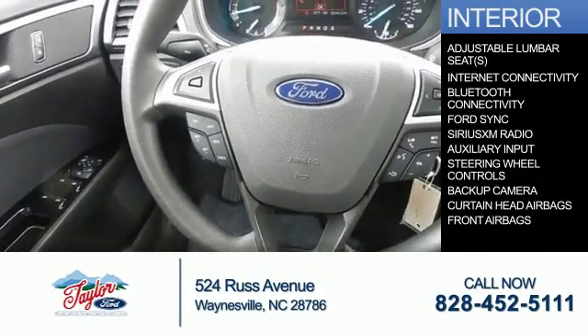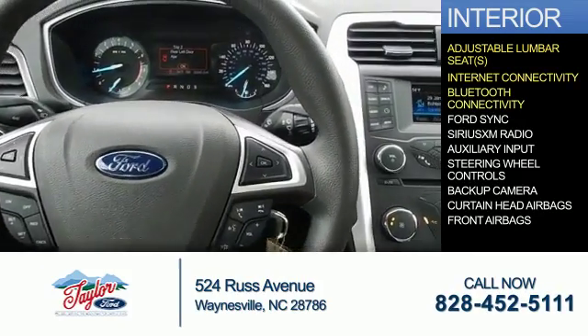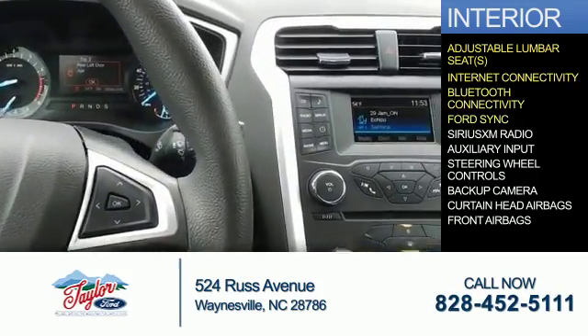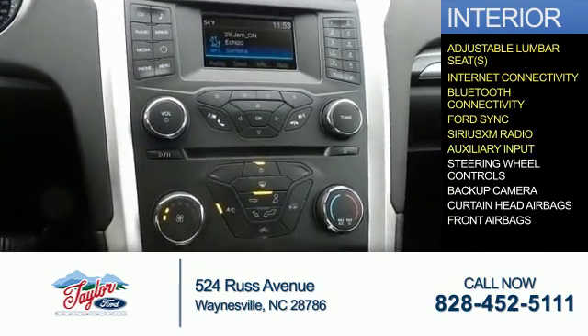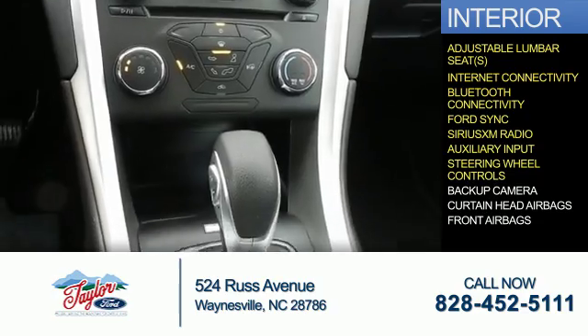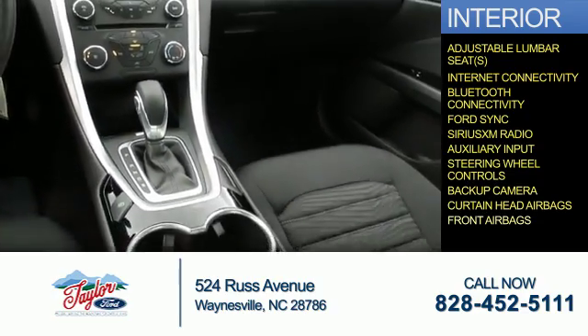Inside you'll find adjustable lumbar seats, internet connectivity, Bluetooth connectivity, Ford Sync voice activation, Sirius XM satellite radio, an auxiliary input, steering wheel controls, a backup camera, curtain head airbags, and front airbags.